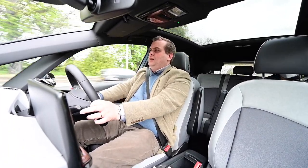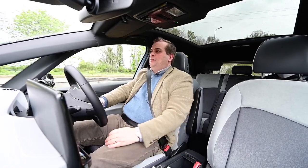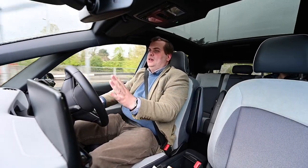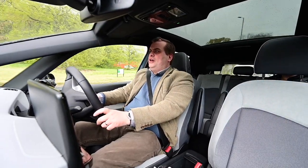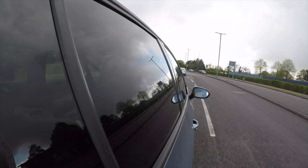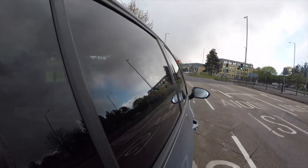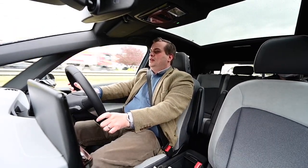The Pro S drivetrain gives you the same power output as this Pro Performance — about 201 brake horsepower — but with a 77 kWh battery, so much more range. This Pro Performance does about 260 miles depending on wheels; the WLTP range for the Pro S is 336 miles — a huge improvement. You're not going to get the stated figures in real life, especially in bad weather. In a Pro Performance like this you'd probably get around 210 miles, and the Pro S maybe 300.